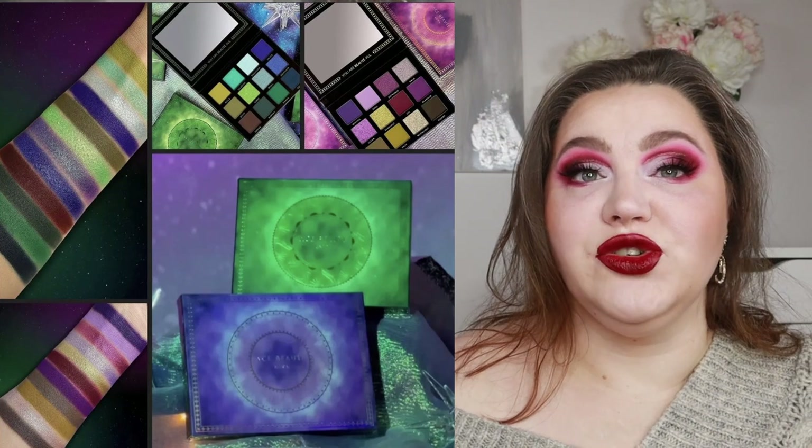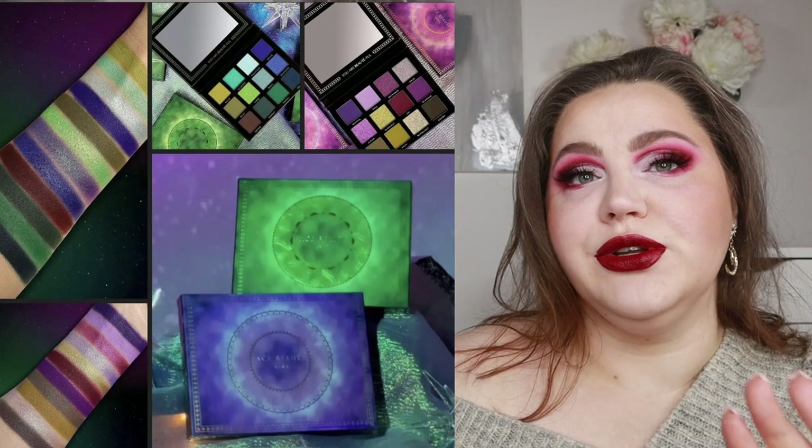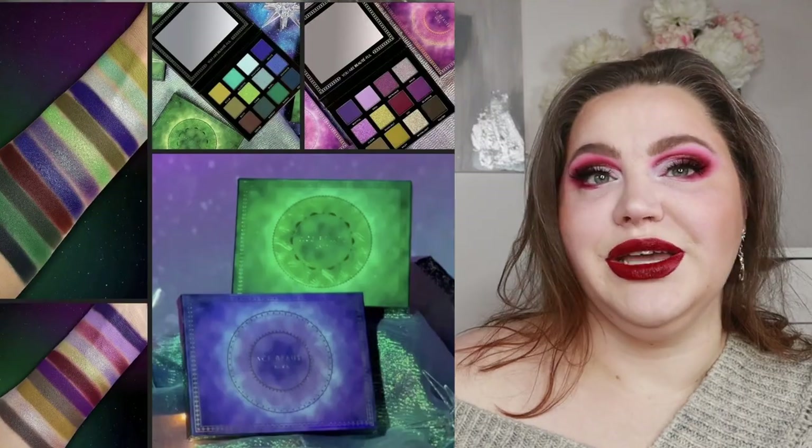I do have their Tropical Vibes palette and I'll explore it more before deciding. Both palettes look really nice and the packaging is cute, so if you want one of these, they release next week.